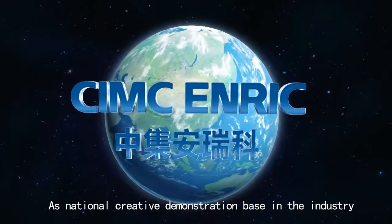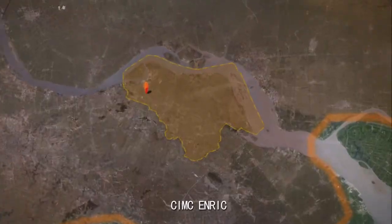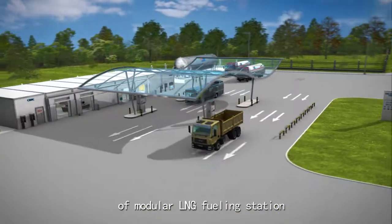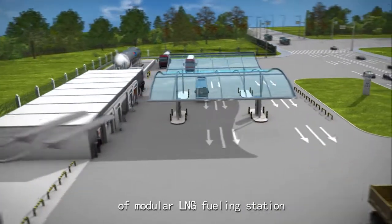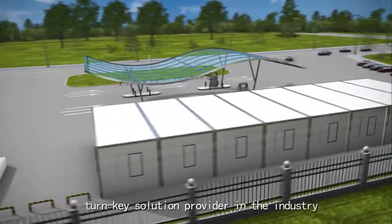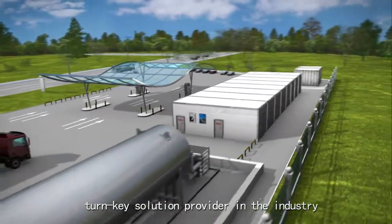As a national creative demonstration base in the industry, CIMC Enric developed a fresh new concept of modular LNG refueling station, driven by market needs, and became a world-leading turnkey solution provider in the industry.